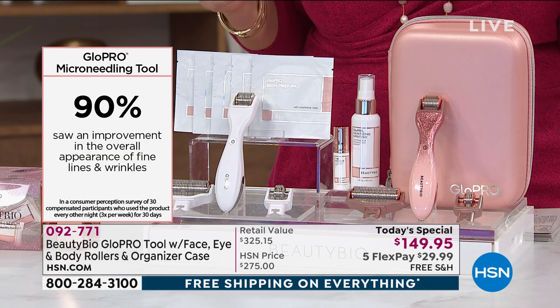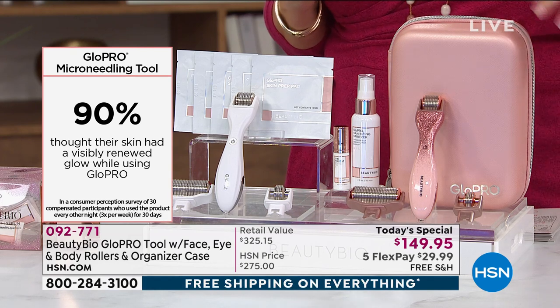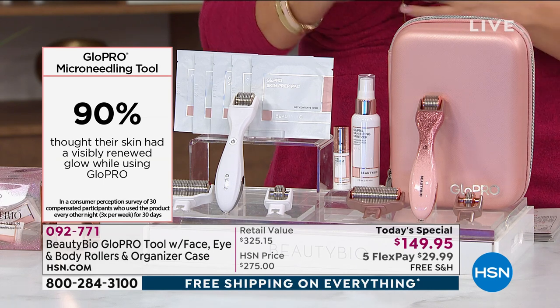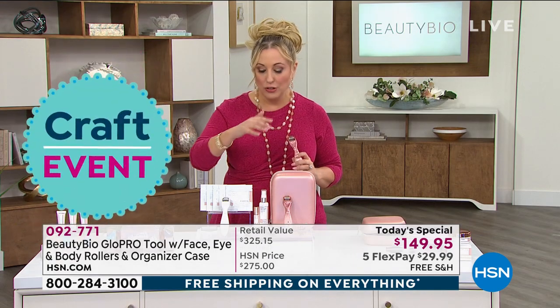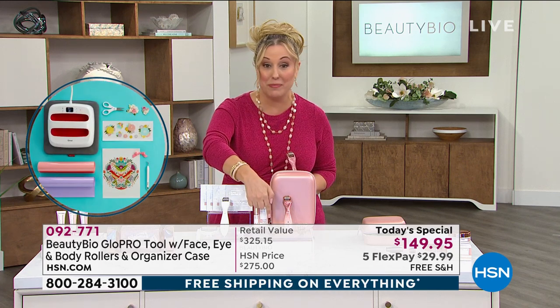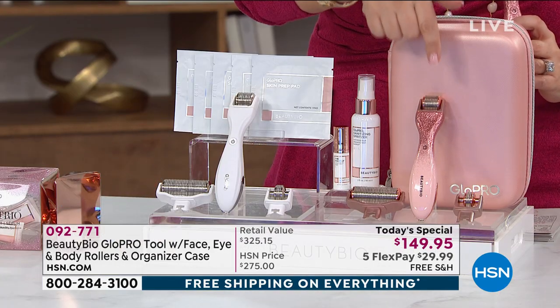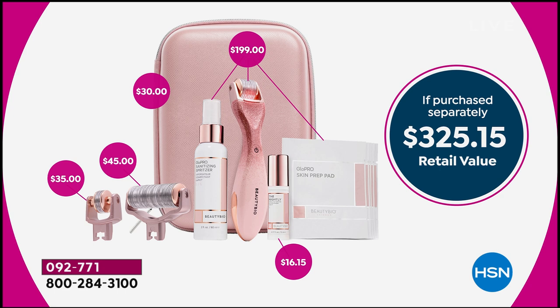90% saw an improvement in the overall appearance of fine lines and wrinkles. At $149.95, what you're getting today is such a great value for really big results. You're getting the beautiful pink glitter launching here, the hard shell case, prep pads, the body head for the first time — all three heads, never offered before — the eye attachment and the face attachment. The total value is $325.15, and you are paying $149.95 with free shipping and handling.